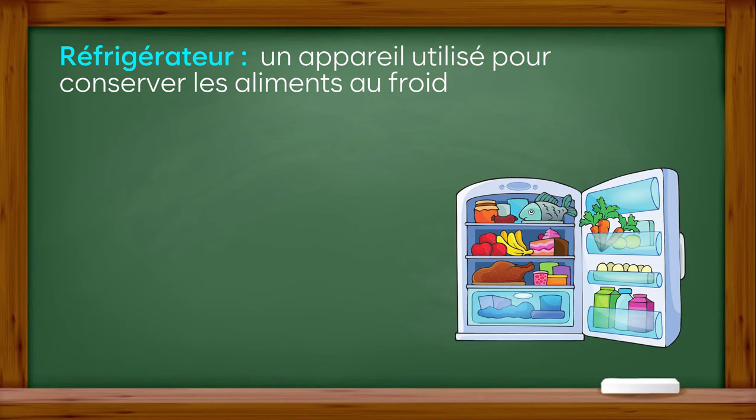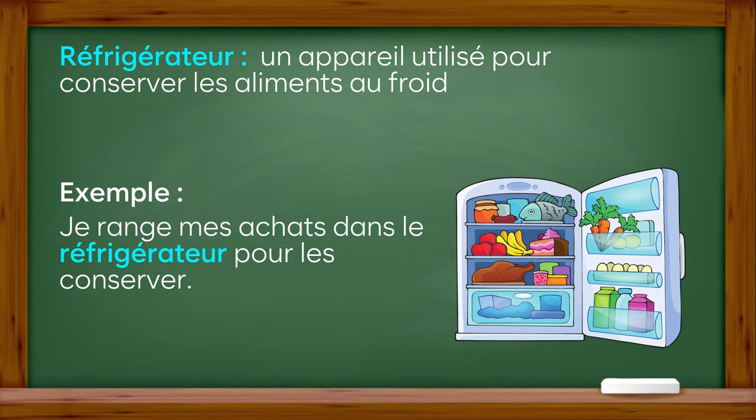Réfrigérateur : un appareil utilisé pour conserver les aliments au froid. Exemple : je range mes achats dans le réfrigérateur pour les conserver.